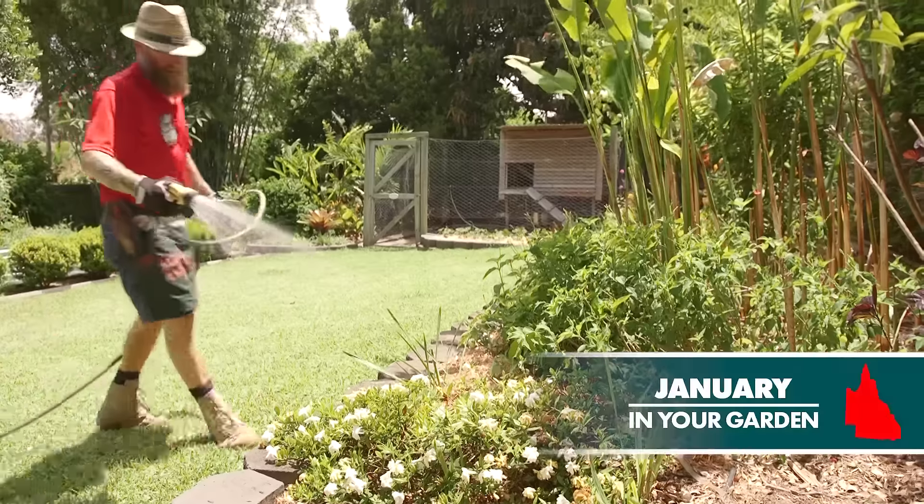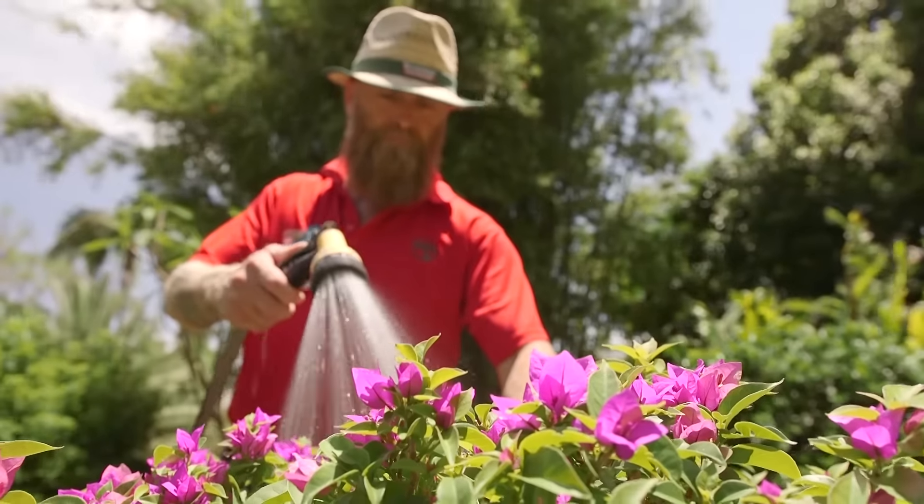It's the middle of summer and the perfect time to be out enjoying your garden. Here are some tips to keep it looking glorious this January in Queensland.